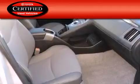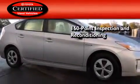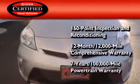Toyota certification includes a 160-point inspection and an extensive reconditioning process, plus a 3-month, 3,000-mile comprehensive warranty and a 7-year, 100,000-mile powertrain warranty.